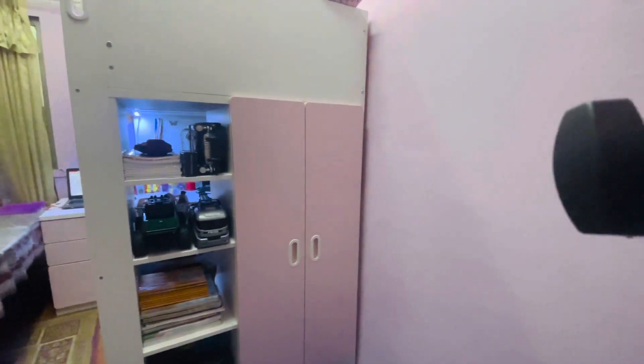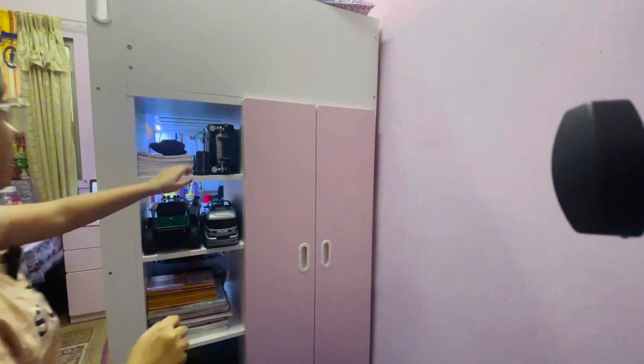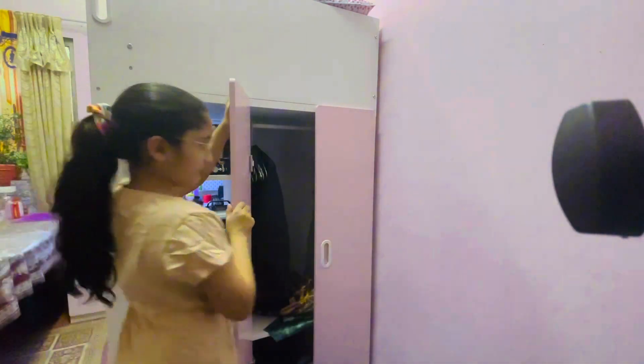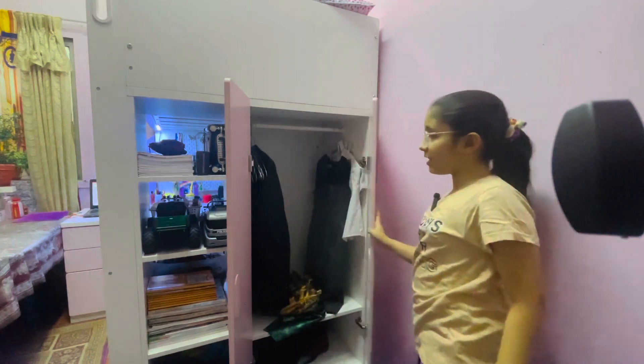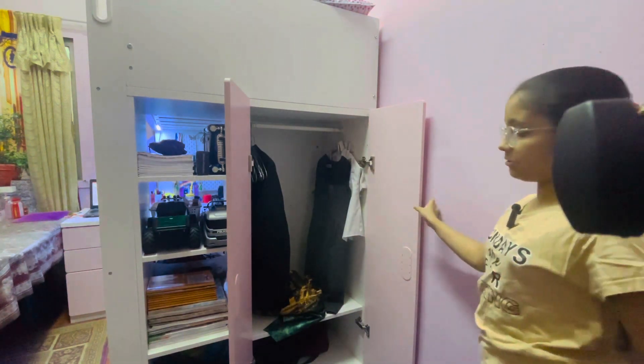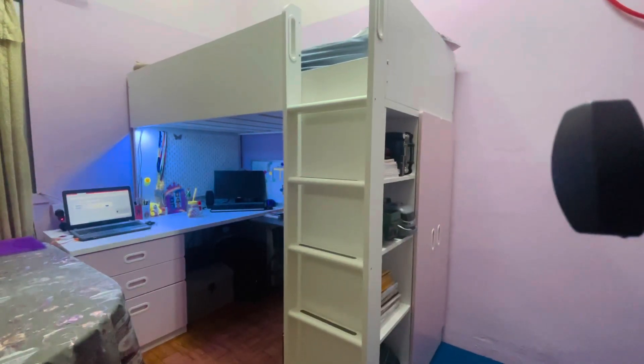And there's a cupboard — I will show you what's inside. Here it is. In here I put my uniform and my father's coat, just like my uniform. Yeah, so that's it for the cupboard.